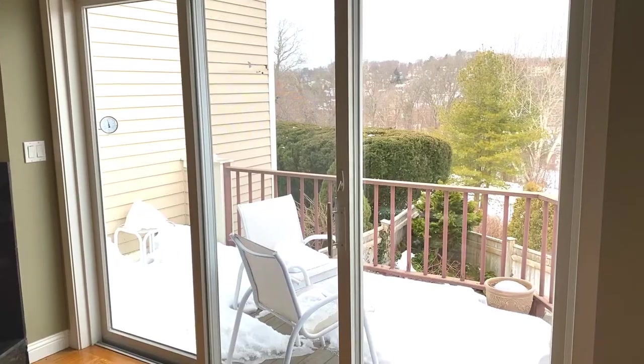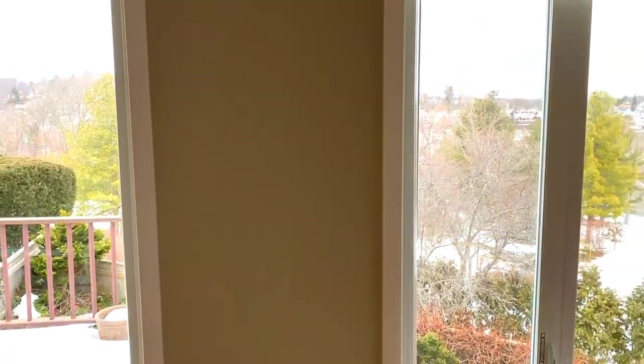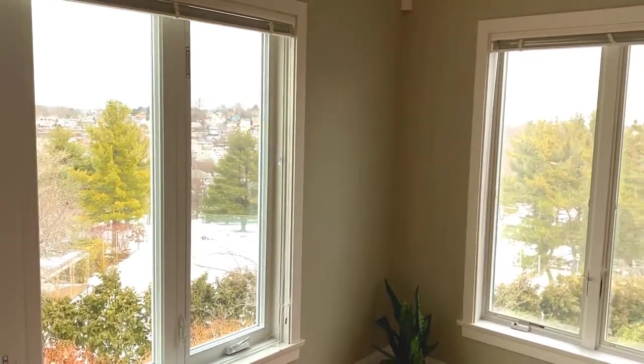This beautiful living room has a fireplace and sliders to the deck where you can enjoy gorgeous skyline views of Boston and Newton Commonwealth golf course.